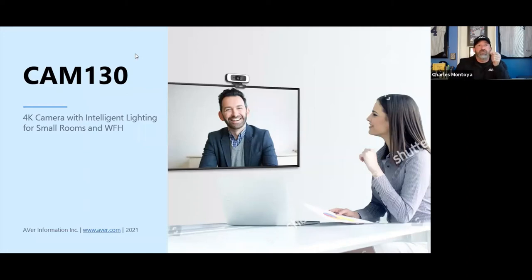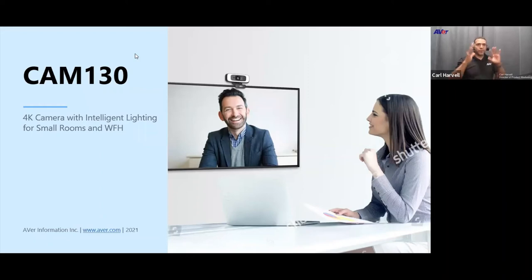Q&A: How often does the camera check the room for people count? It's constantly scanning. Unlike previous algorithms, this one looks for a full body and updates continuously — scanning every two or three seconds to check for a new people count, with a 99% success rate up to 10 meters away.